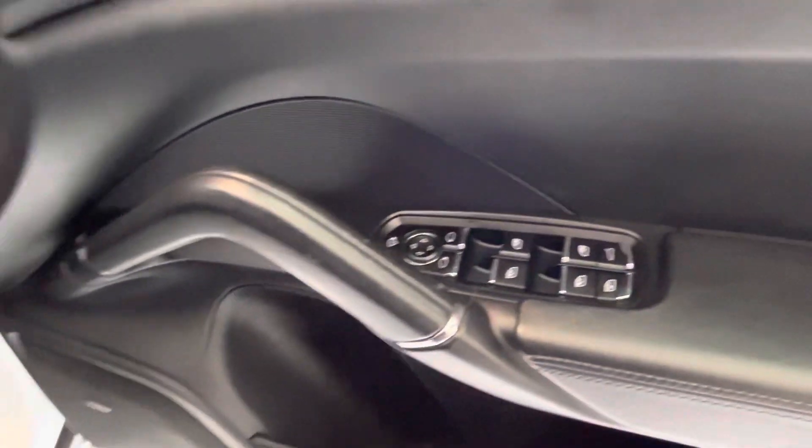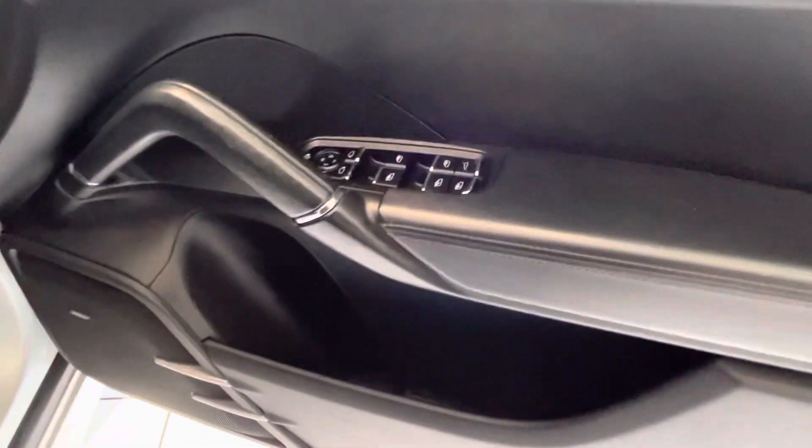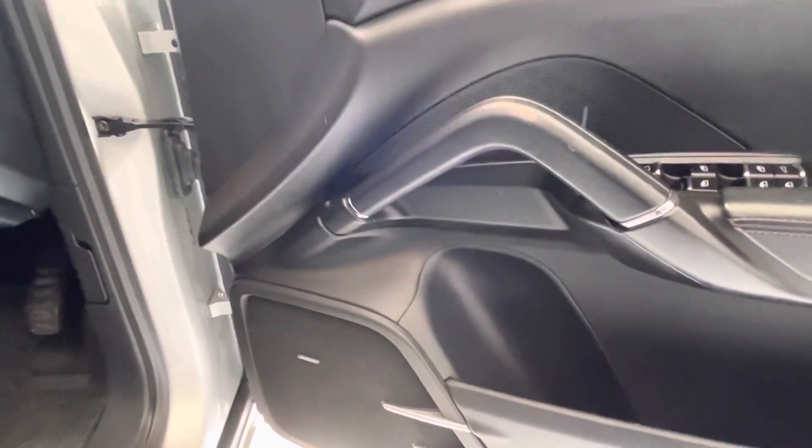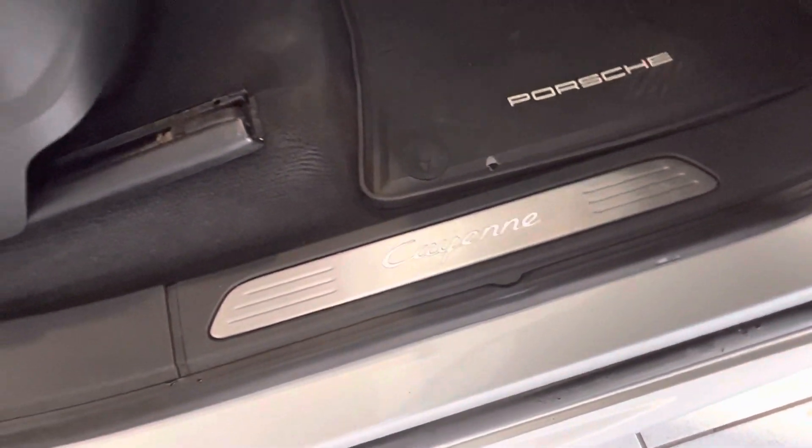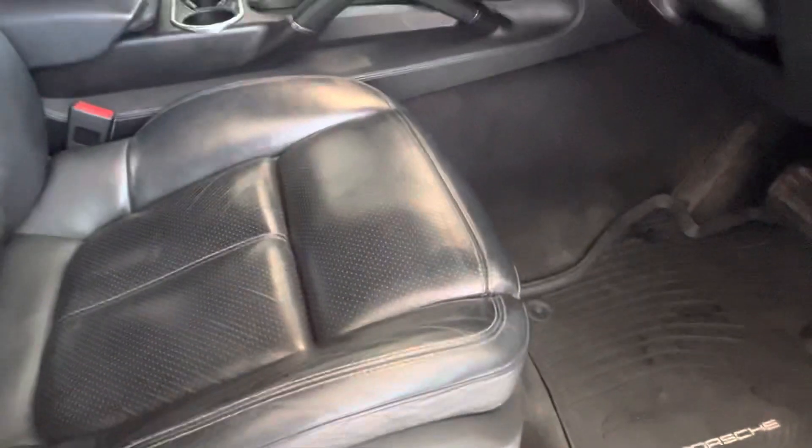Electric windows, electric mirrors, and folding mirrors as well. Storage in the door pockets, Boss sound system throughout, rubber Porsche mats throughout, and your nice Cayenne kick plates as well.